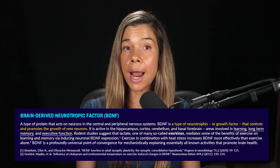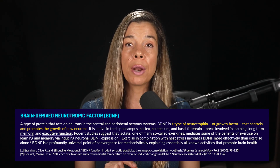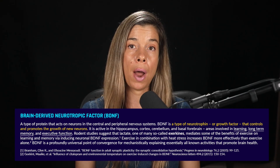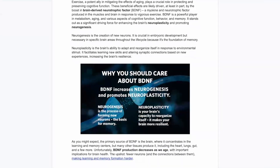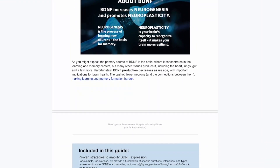In this free nine-page protocol guide, you will find protocols designed with a goal in mind — improve cognitive function and delay brain aging. We'll explore modifiable lifestyle factors, the tactics, strategies, and things you can do.